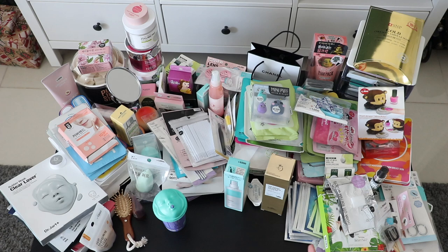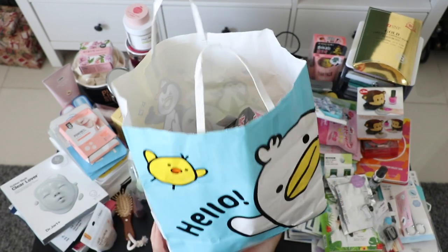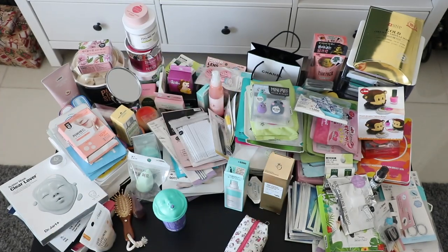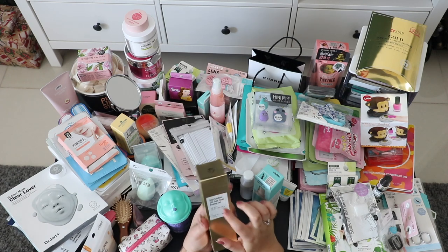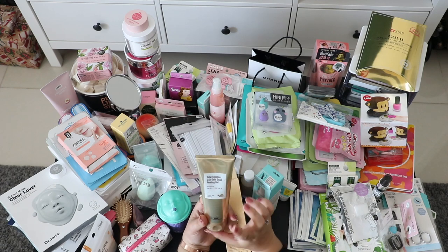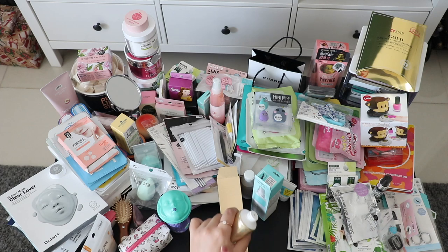Starting with this cute bag from Artbox — how cute is it? This is a gold snail peeling gel. I don't really know why I bought this one to be honest, because the woman was insisting a lot, so I bought it. It's like a peeling, you know.